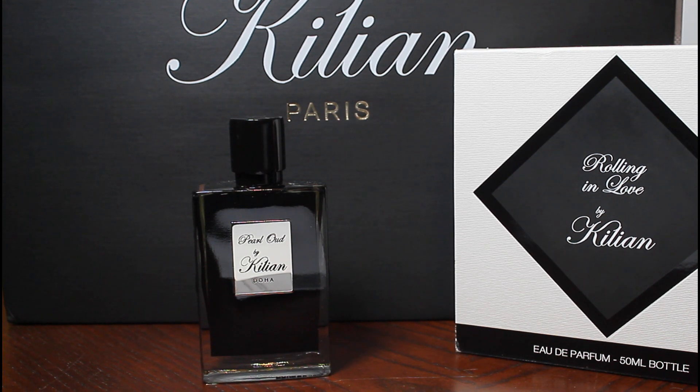Đó là những gì mình cảm nhận về chai Pearl Oud này của nhà By Kilian. Sắp tới mình sẽ review thêm một số chai nước hoa nữa. Bữa giờ như mình đã nói là mình bận một số công chuyện nên mình không có làm clip như lúc trước. Cảm ơn các bạn đã theo dõi channel của mình. Chúc các bạn có một ngày thật là vui vẻ. Chào tạm biệt.